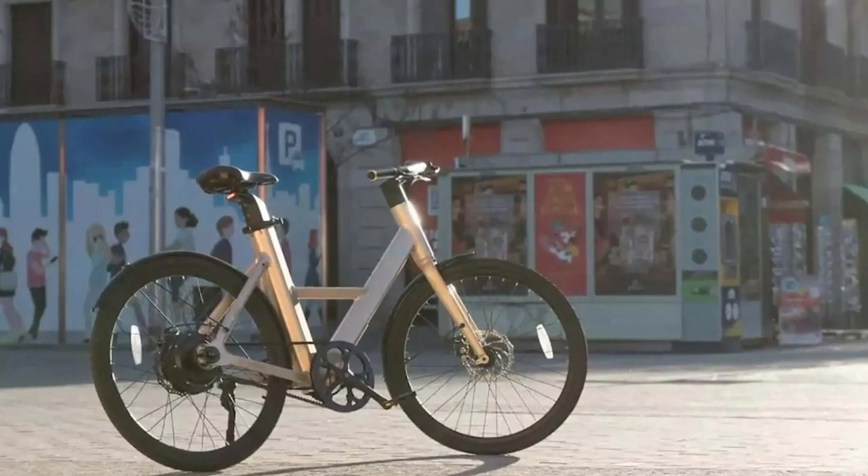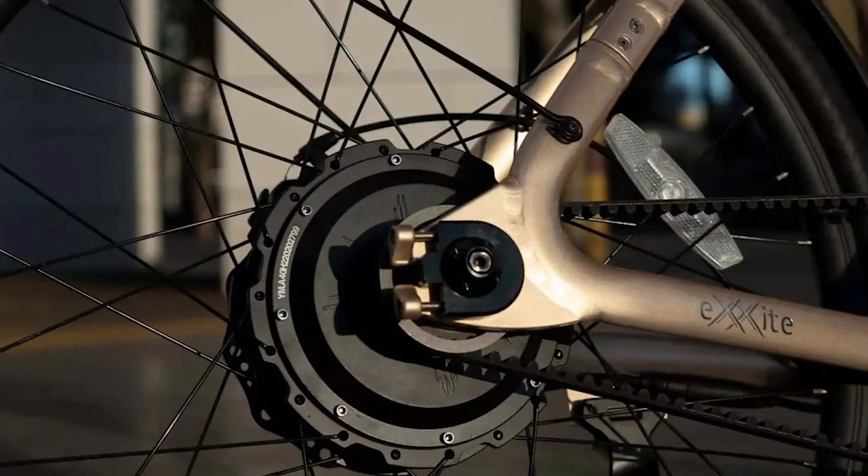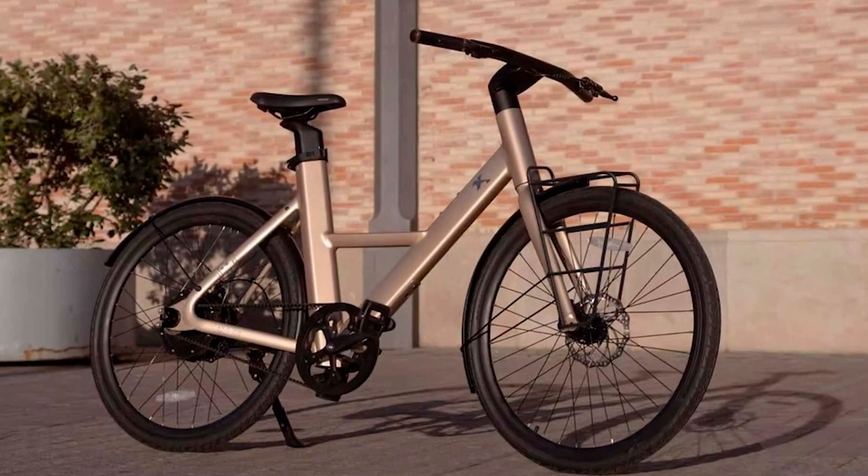Ladies and gentlemen, welcome to the cool ideas channel. I heard that Hyundai is entering the e-bike scene with their limited edition Rayvolt Daxite.